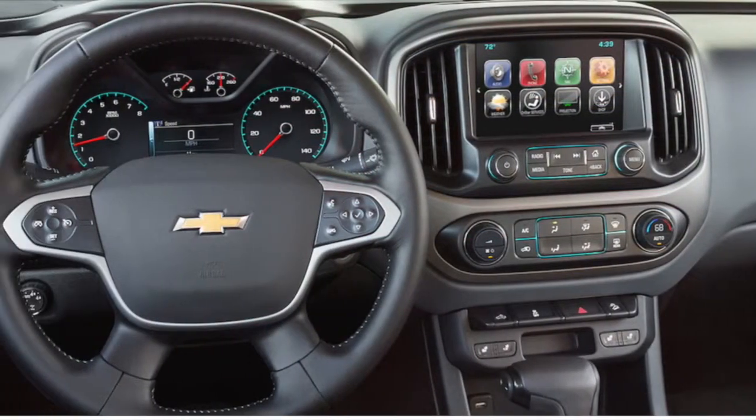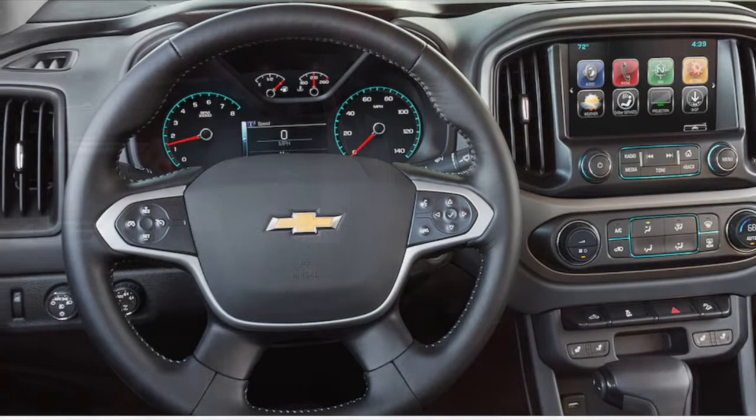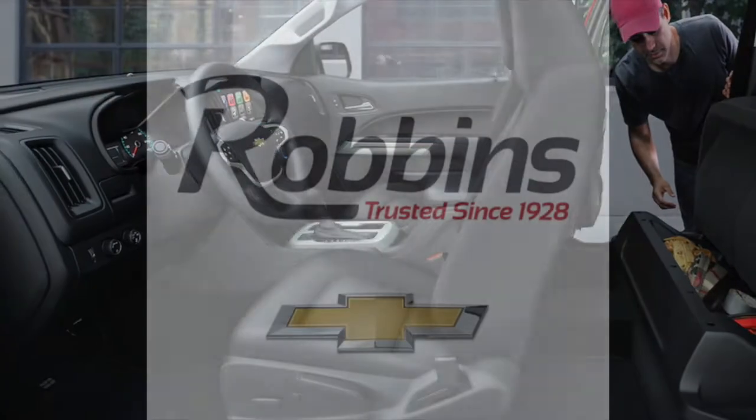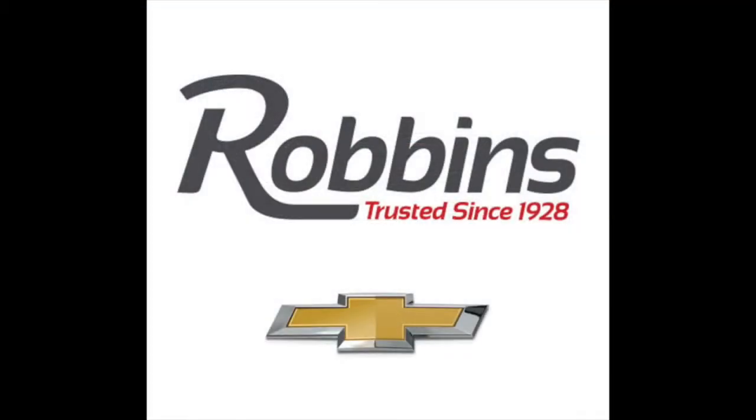An award-winning design and high marks from customers make this a go-to truck. Stop by Robin Chevrolet today for your test drive and browse our entire inventory on robinchevy.com.